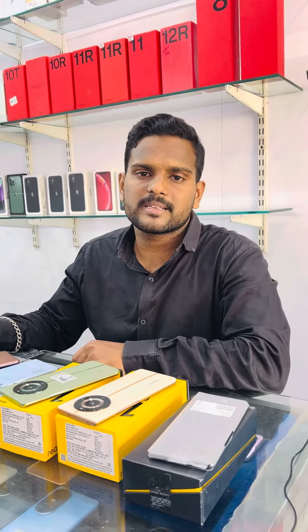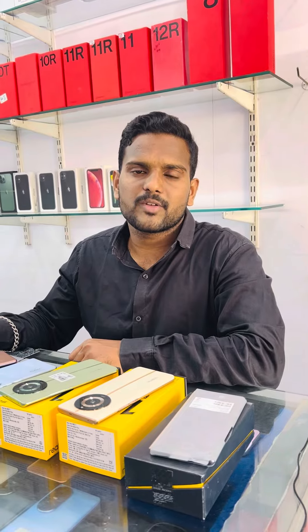My shop address is near the 80 bus stand, Municipal completion number 25. Call me and book.